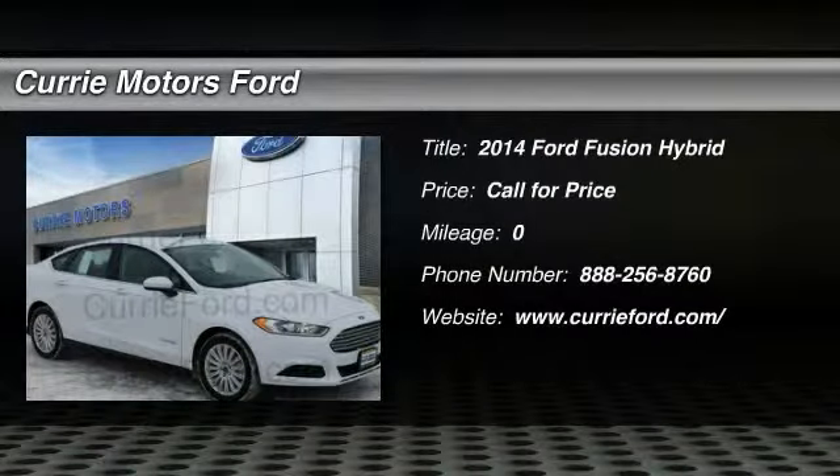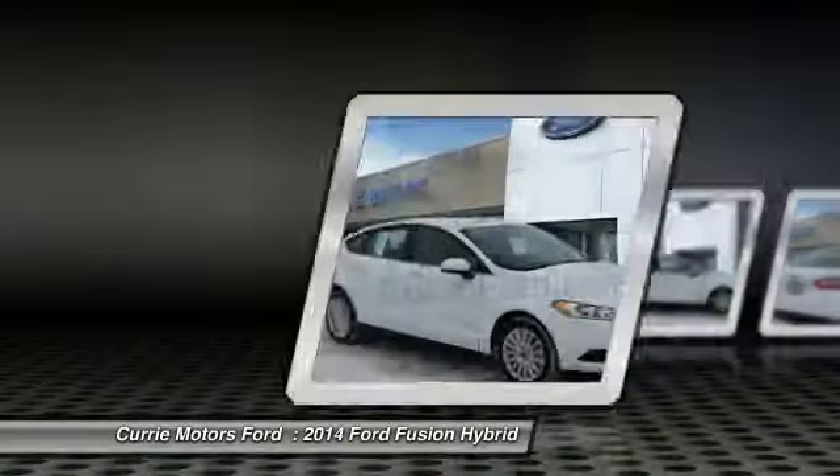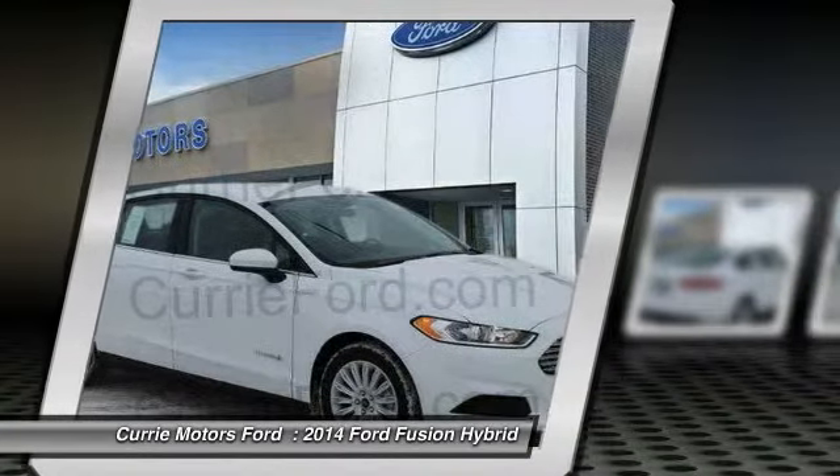The 2014 Ford Fusion Hybrid. You can have both — impressive power and great economy in a Fusion.